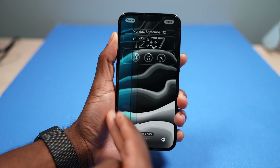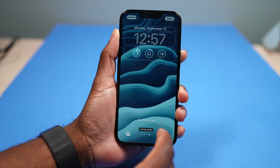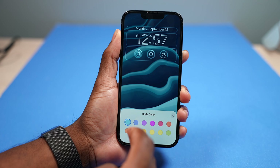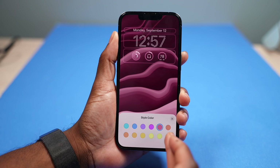You can very quickly change wallpaper effects — black and white, dual tone, and color wash, where you can select different colors. At any given time, you can switch between different lock screens, and this ties into the Focus feature.